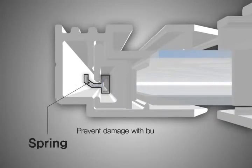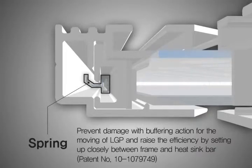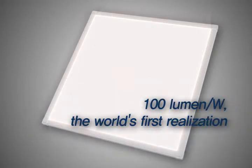We have more than 16 patents and utility models of LED light panels. Following these technologies, we developed flat lighting with high efficiency and uniformity of over 90%, and realized the world's first flat lights at 100 lumens per watt.